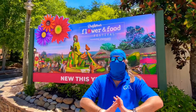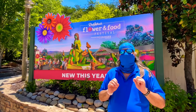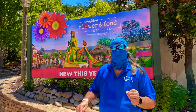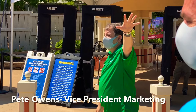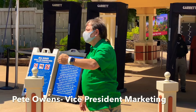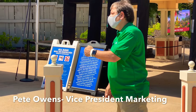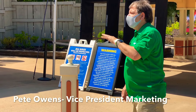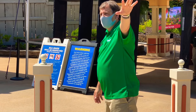One thing that Dollywood is doing completely different than any other park we've heard of so far is when the temperature check will be taking place. You've got to check this out — they're doing it at the tram stops out in the parking lot so that if someone in their party has a temperature above 100.4, they don't have to get on a tram and then go back to their car.